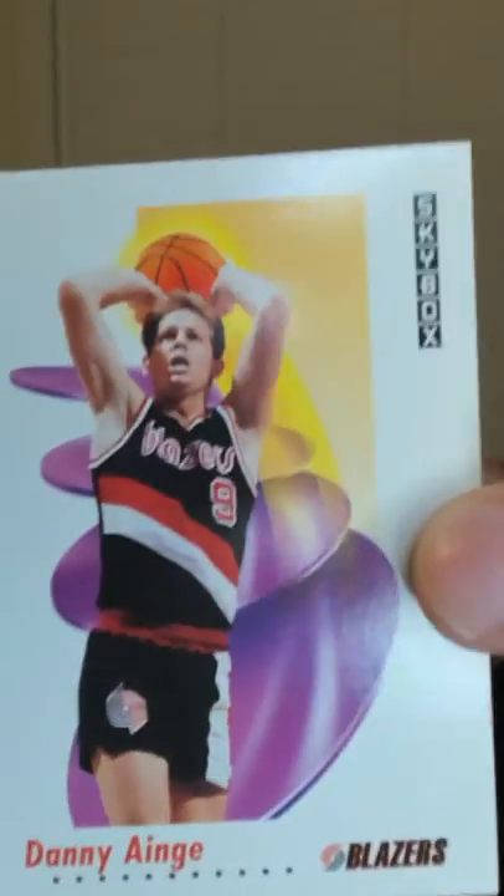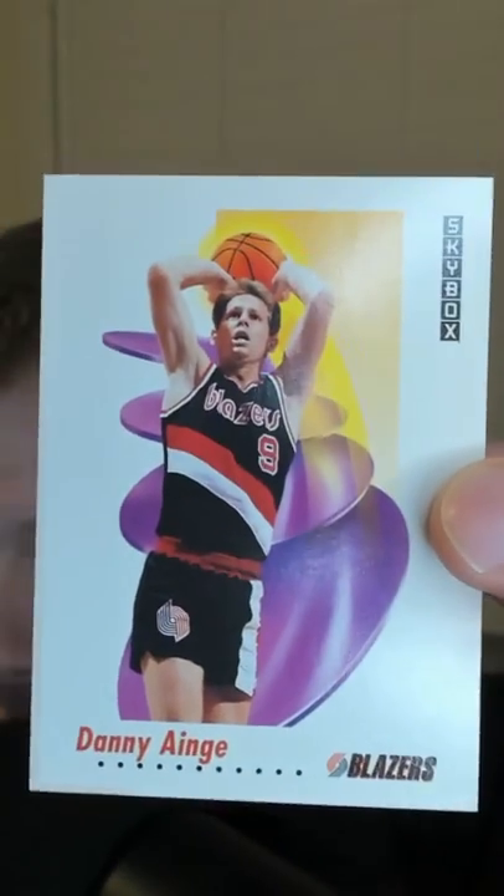I'm pretty stoked I found a Danny Ainge card — another classic Blazers card, check this out. If it's in mint condition I think it goes for like $1.49 to $2, but this is not particularly mint. It's in decent condition, actually an okay condition to be honest.